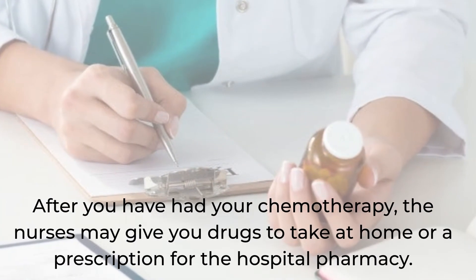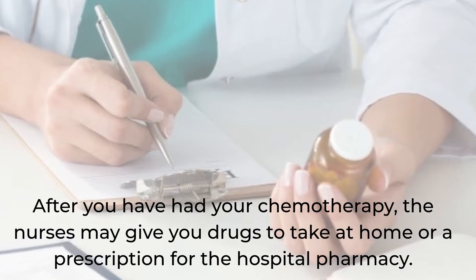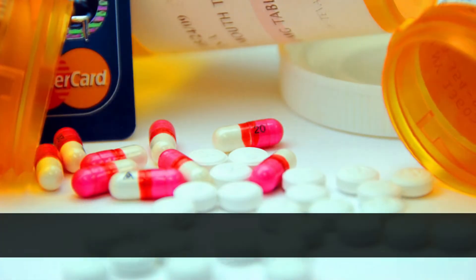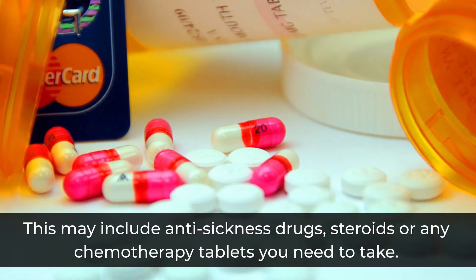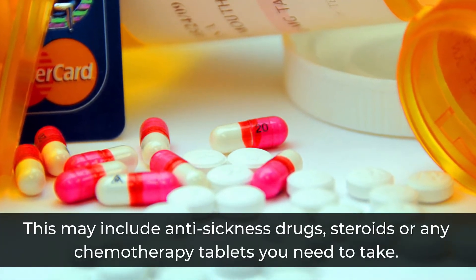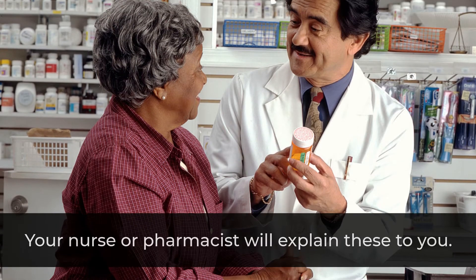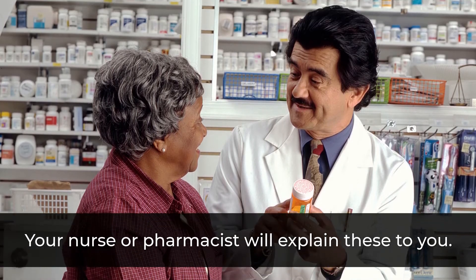After you have had your chemotherapy, the nurses may give you drugs to take at home or a prescription for the hospital pharmacy. This may include anti-sickness drugs or steroids, and any chemotherapy tablets you need to take. Your nurse or pharmacist will explain these to you.